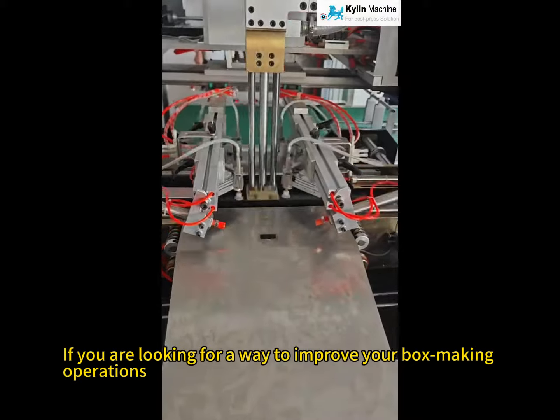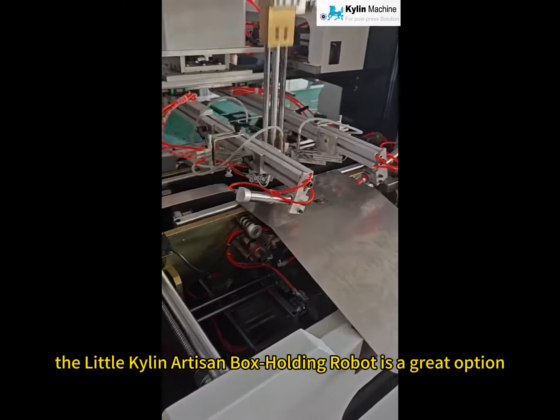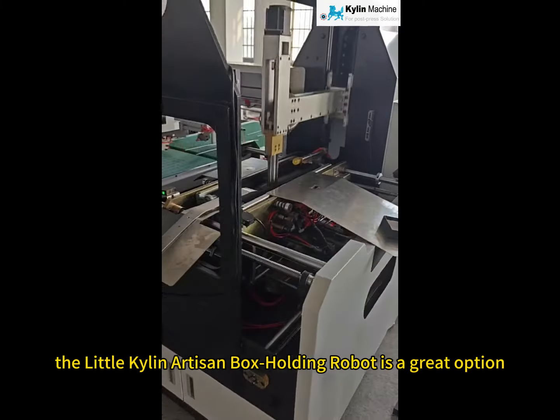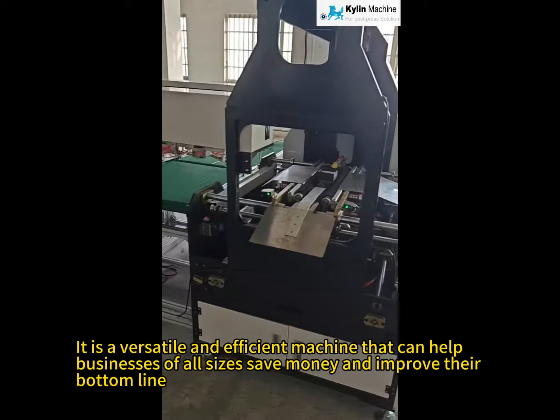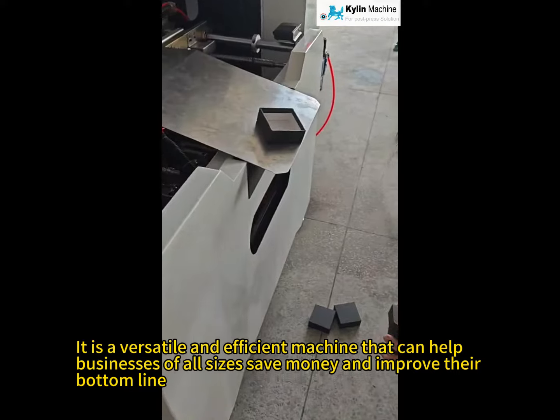If you are looking for a way to improve your box-making operations, the Little Kylan Artisan Box Holding Robot is a great option. It is a versatile and efficient machine that can help businesses of all sizes save money and improve their bottom line. What are you waiting for? Contact us right away.